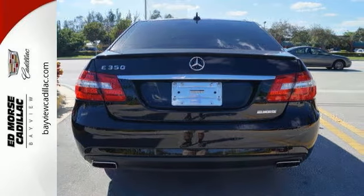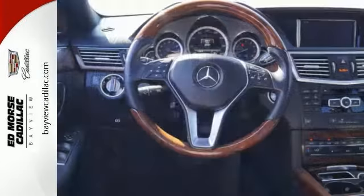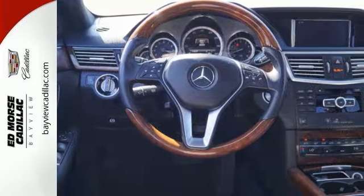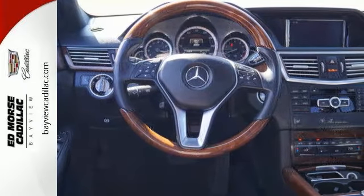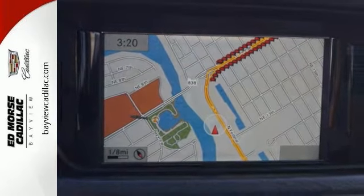The dual exhaust and stability and traction control are part of a driving experience you'll sign up for again and again. It has nice technology inside too with a universal garage door transmitter, DVD audio capability, and memory settings.